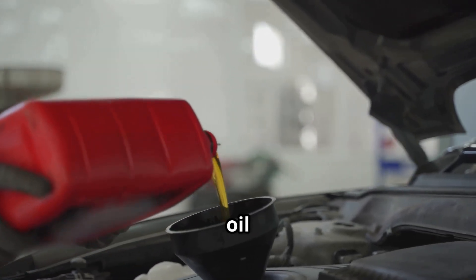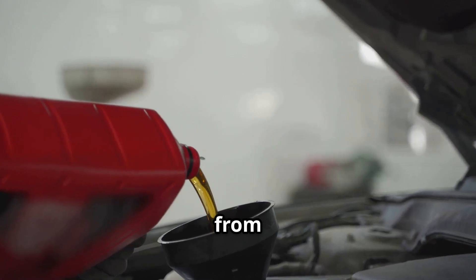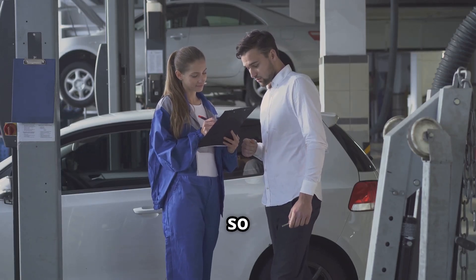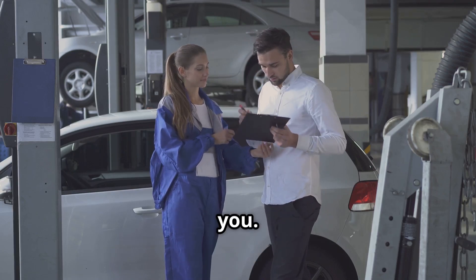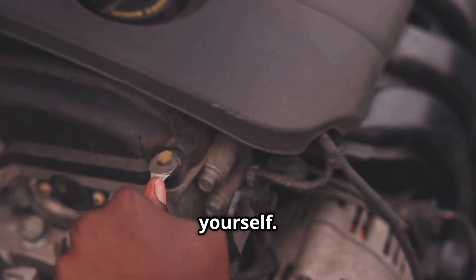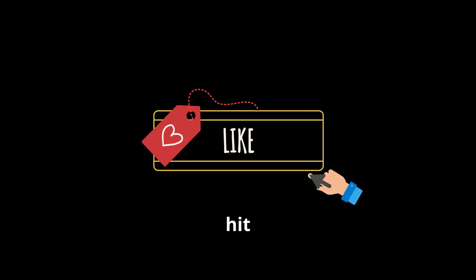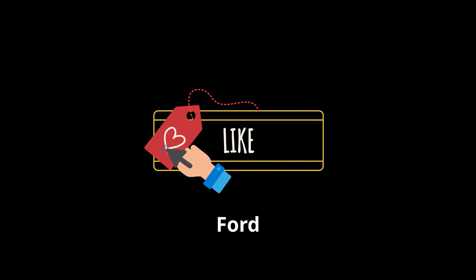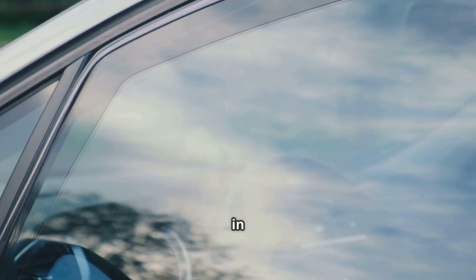Pro tip: changing your oil regularly helps prevent this problem from coming back. Remember, this isn't a recall or a TSB, so Ford won't automatically fix it for you. But with the right tools and a little patience, you can handle it yourself. If this helped you out, hit that like button, subscribe for more DIY fixes, and drop your questions or Ford stories down in the comments. See you in the next one.